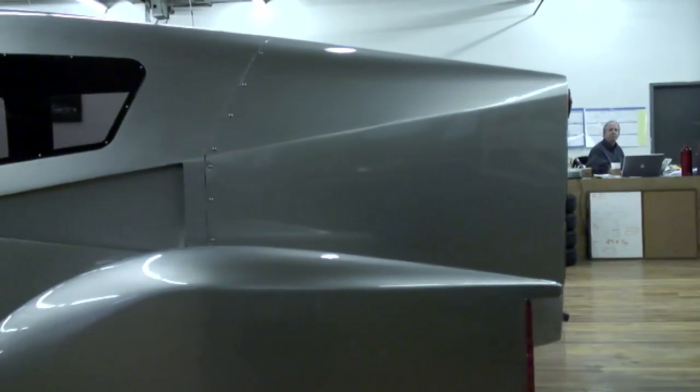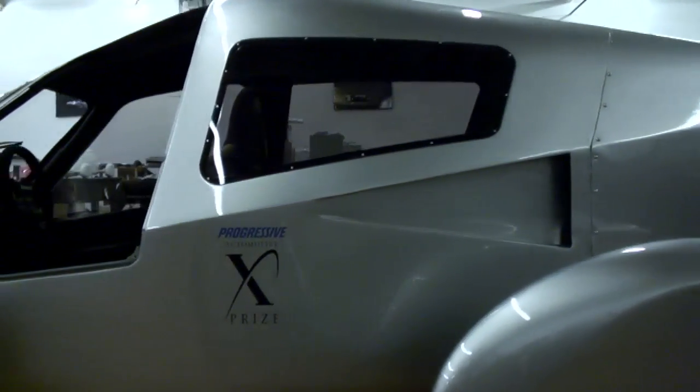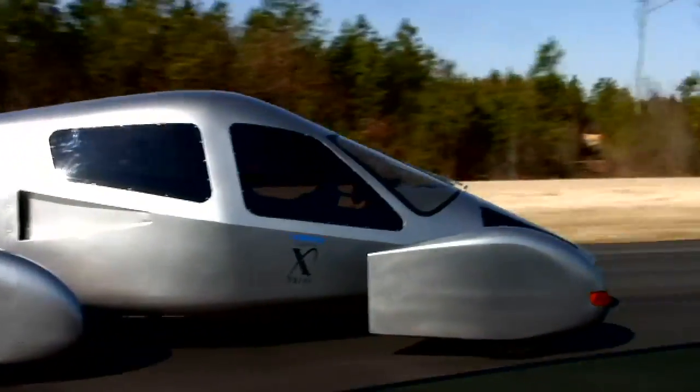When you get into the aerodynamics of the car, the lower the drag the less power it takes to move the car. This is especially true in longer distances in a suburban lifestyle like in America.